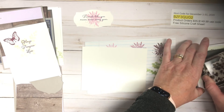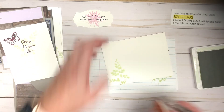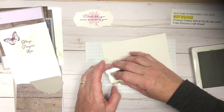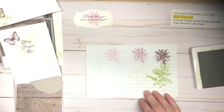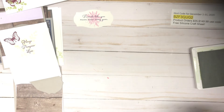Now for the envelope — you don't want to send a naked envelope to someone. I'm going to stamp the foliage at full strength and then stamp that butterfly right in the middle of the foliage. Now all we need to do is put the card together.